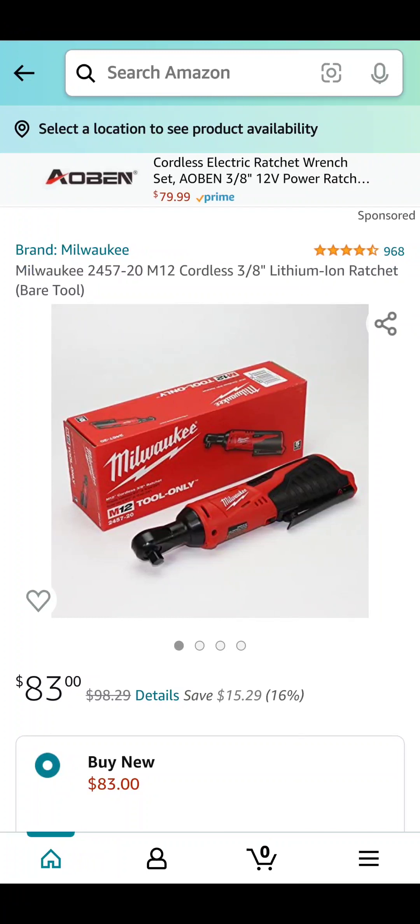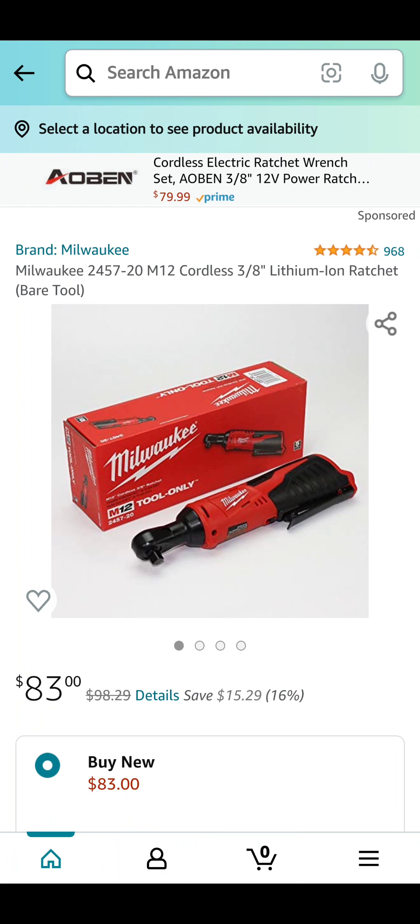Up next, we've got Amazon — $83 for that little M12 3/8-inch ratchet from Milwaukee Tools. That's a good one; I know people have said a lot of good things about it. I've never used it — I'm not an M12 user — but if you are and you need it, there you go.